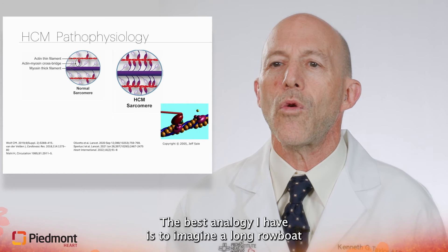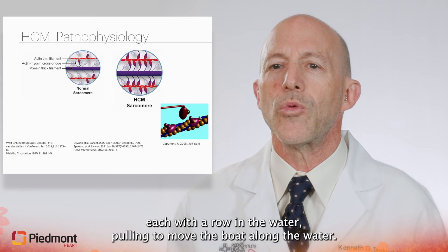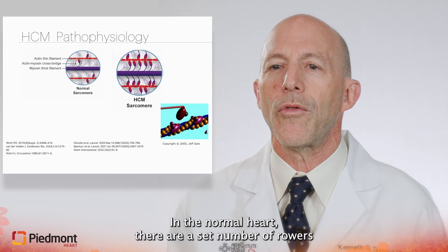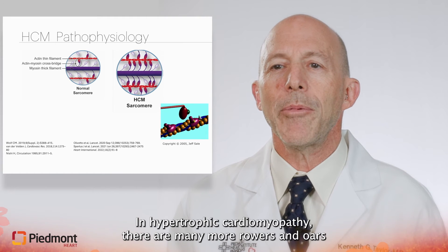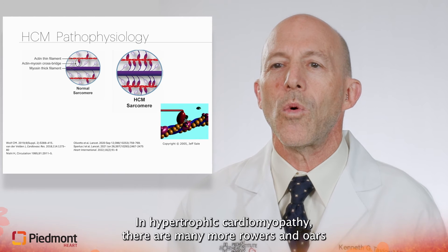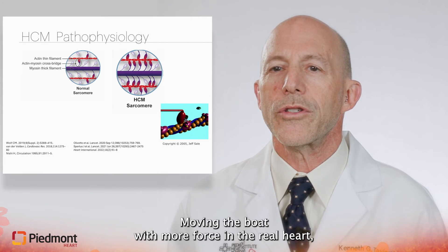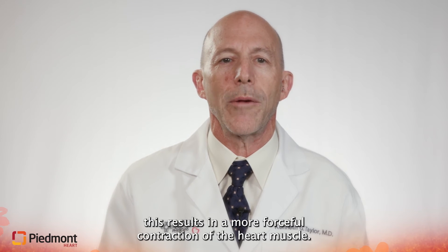The best analogy I have is to imagine a long rowboat or a crewboat with several rowers, each with an oar in the water, pulling to move the boat along the water. In the normal heart, there are a set number of rowers and oars in the water at any one time. In hypertrophic cardiomyopathy, there are many more rowers and oars in the water, so the amount of energy generated is much larger, moving the boat with more force. In the real heart, this results in a more forceful contraction of the heart muscle.